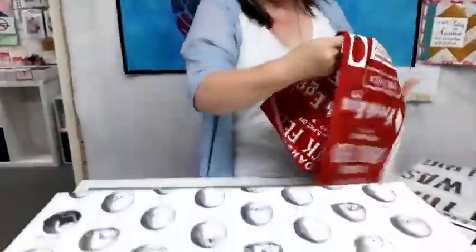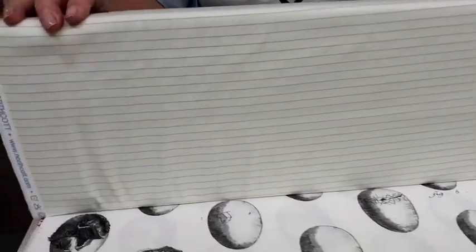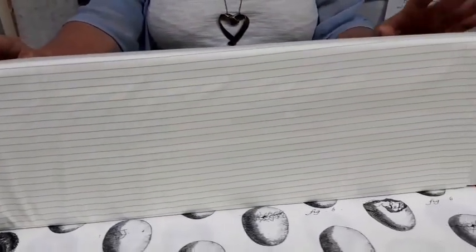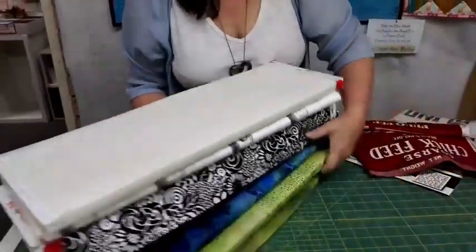We have a few left in the red and I think there's one white one left, and then lastly in this stack we have this little lined fabric from Letterpress from Northcott — another good low-volume background.